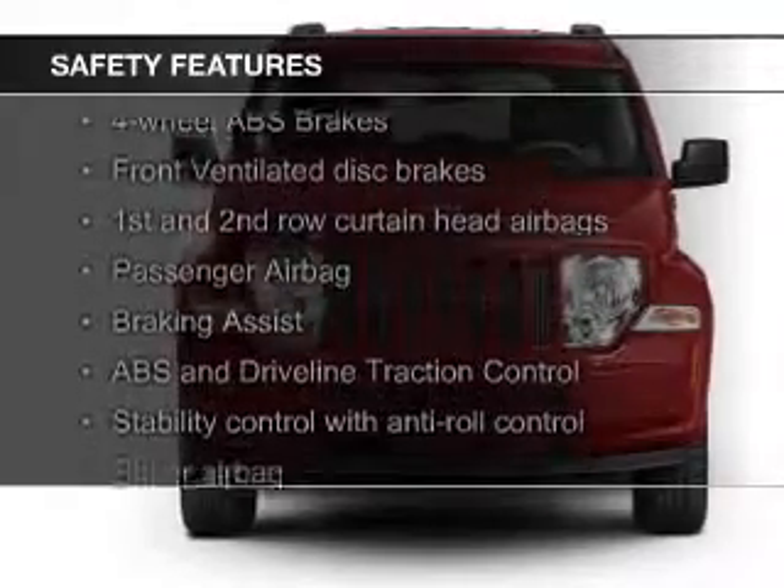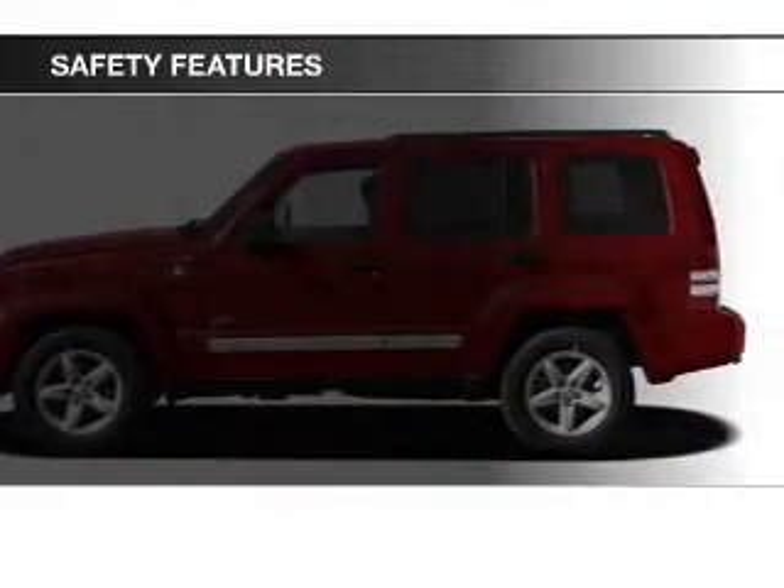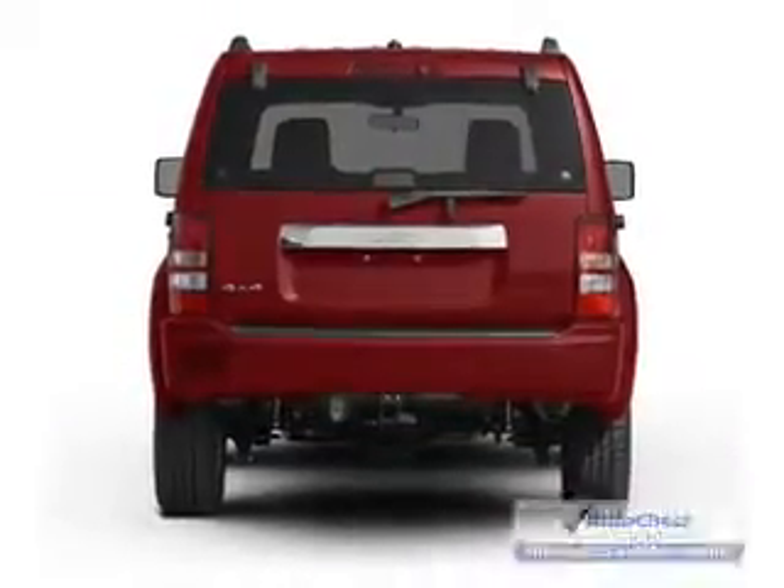Safety was made a priority with these features: curtain head airbags, brake assist, traction control, stability control, a passenger airbag, and low tire pressure warning.